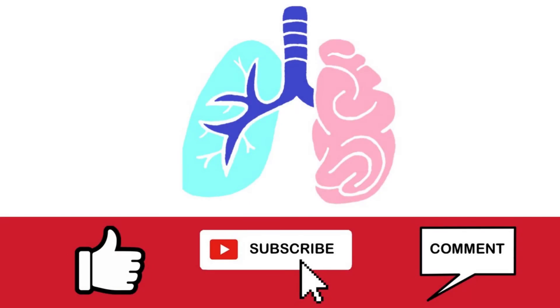If you enjoyed the video, please leave a like and consider subscribing for a new video every Saturday about the science of everyday life.